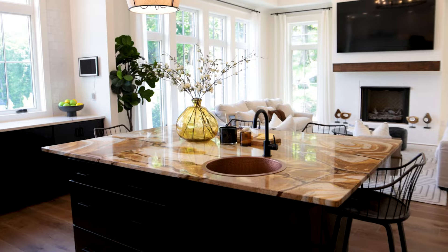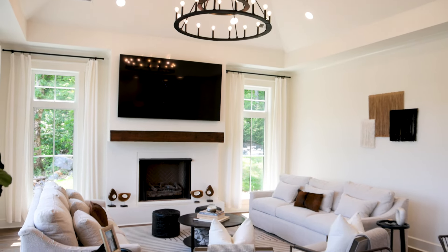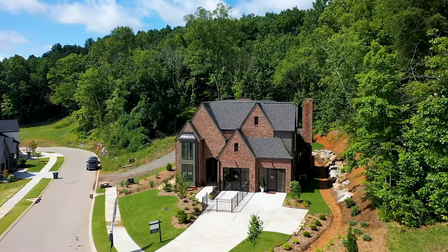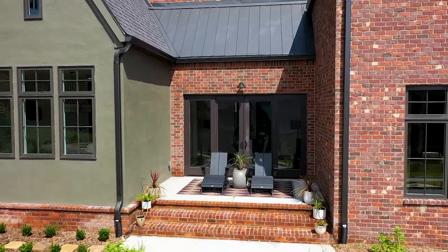I am so excited to be here with you in this beautiful home that you've designed. So this is a Curate home and I want you to tell us about some of the features and about the process of designing a home. With Curate, we actually build for lifestyle, we build for luxury, we build for uniqueness, and we build for the actual homeowner themselves and the lot itself.